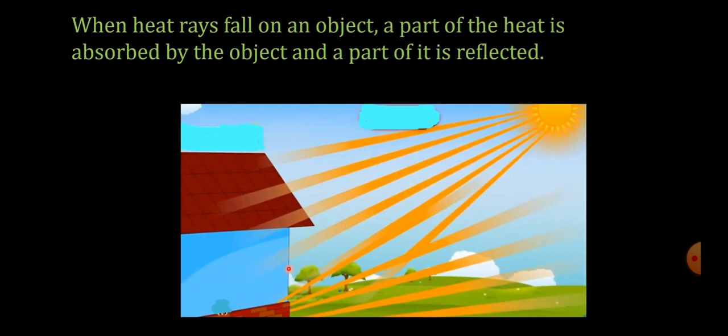When heat rays fall on an object, a part of the heat is absorbed and a part is reflected. The ability of a substance to absorb heat radiation depends on its color. White color does not absorb a lot of heat — that's why during sports day you are told to wear a white uniform.